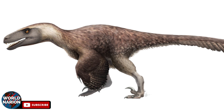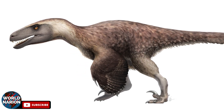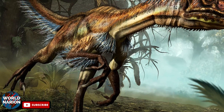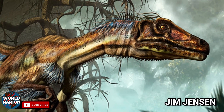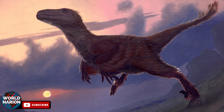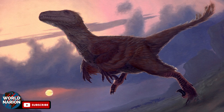Among these genera, one stands out as currently the largest of the family: the Utahraptor, the giant raptor from the prehistoric era. The first fossils of this dinosaur were discovered in 1975 by the American paleontologist Jim Jensen. Interestingly, these fossils went unnoticed at the time, and it was only in 1991 that several discoveries related to this genus were announced.